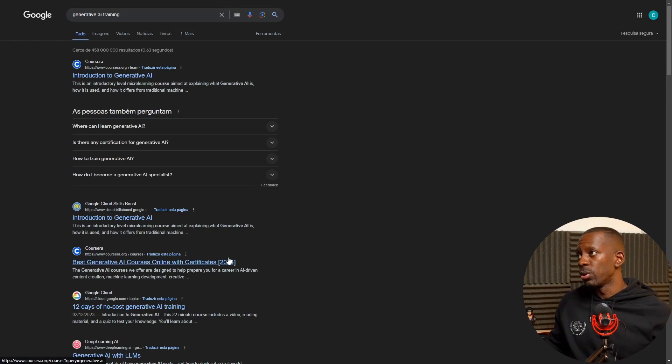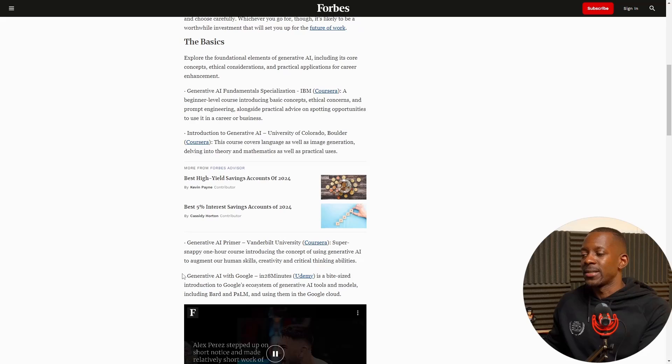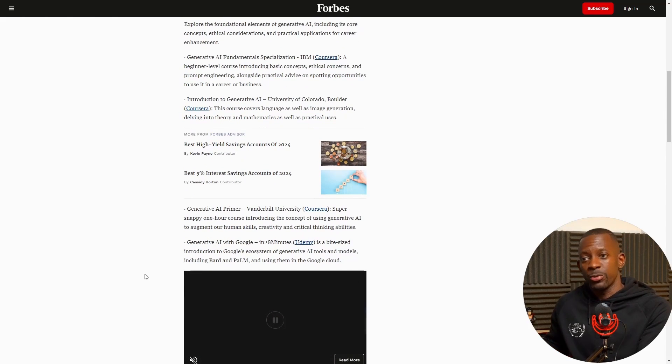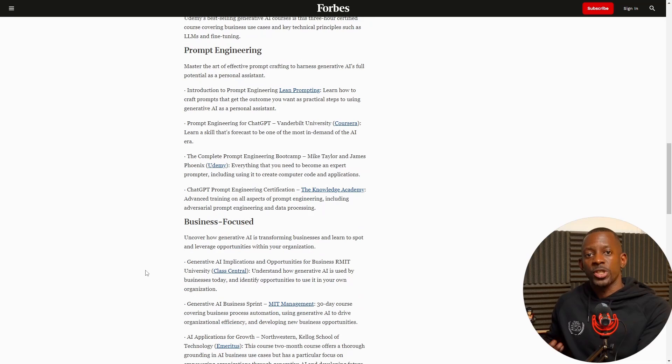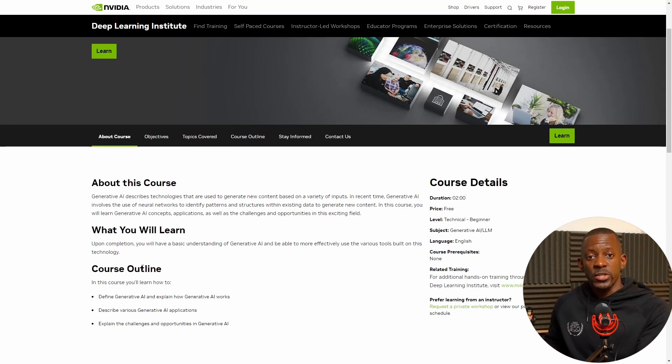You can also search Google for generative AI training. I found a link from Forbes highlighting some recommended generative AI trainings, which I'll share in the video description. Another option is the Generative AI course from NVIDIA — that's a good one since NVIDIA has been a big player in this market, and it's also available for free and takes about two hours.